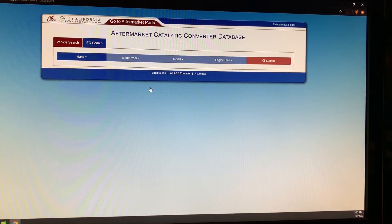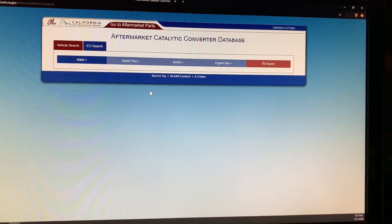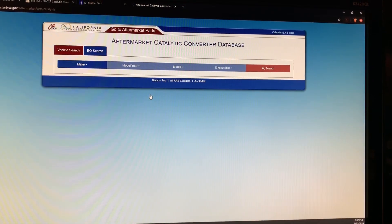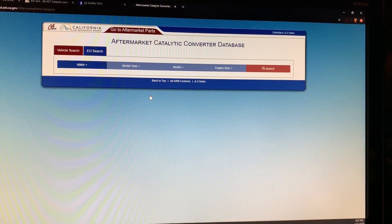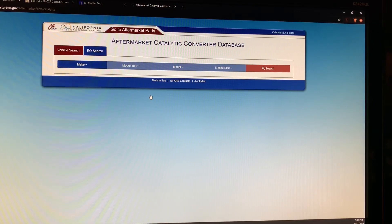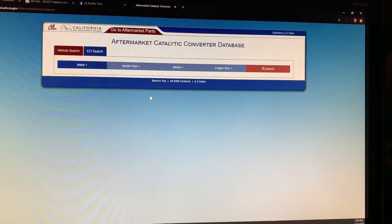If you're replacing a catalytic converter on a vehicle in the state of California and it's 1996 or newer, in order to make sure that you're putting a part on that's going to be emissions compliant and get you through a smog test, it needs to be on this list. This is an aftermarket catalytic converter database put out by the California Air Resources Board.